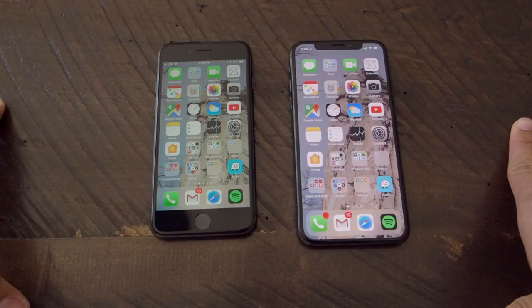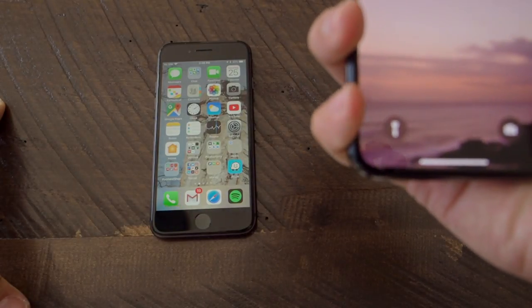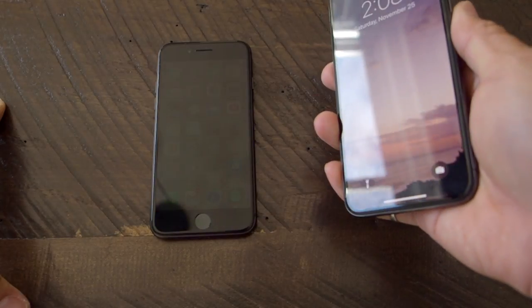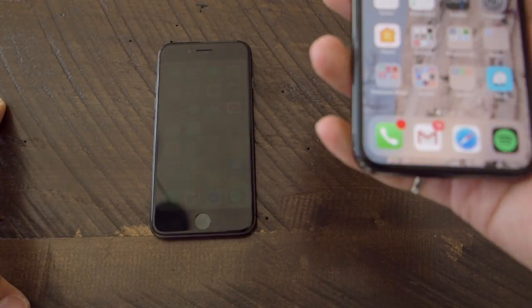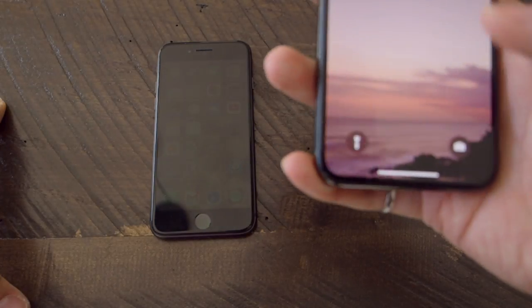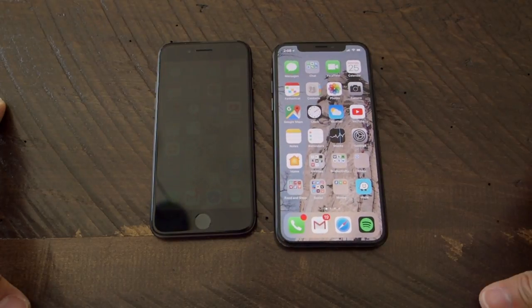I'll say about Face ID that it works pretty well anywhere. I've tried it in the dark, in low lighting conditions, great lighting conditions — all those things haven't been an issue. Sometimes it's a bit weird when it's looking for your face and fails; you kind of need to close it, turn it back on, and get it to read again. It's pretty impressive, but I don't know if it's that much more game-changing than the fingerprint sensor. But it's all in the name of having a bigger screen.